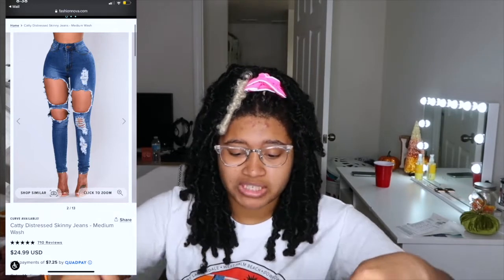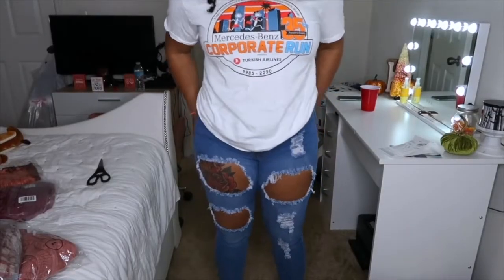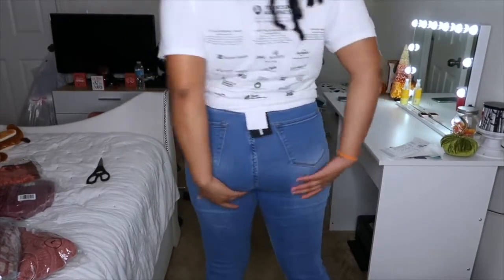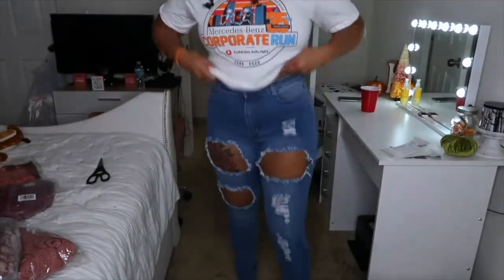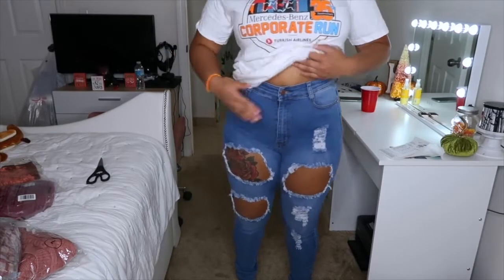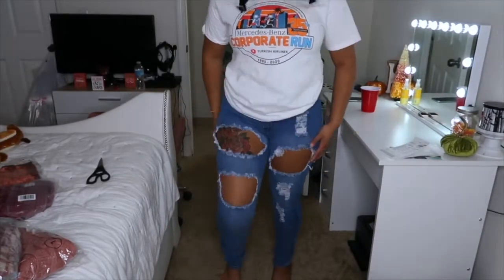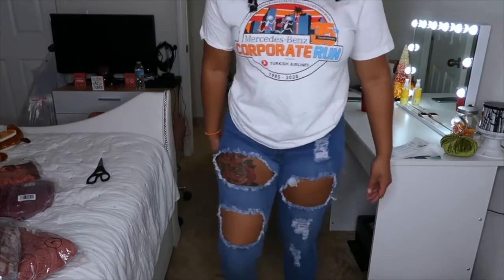This is a size 13/14 because my butt did get bigger. The jeans fit pretty nice — they're kind of loose but I like how they feel, not too tight. They are high-waisted skinny jeans with rips and they look and feel really nice.